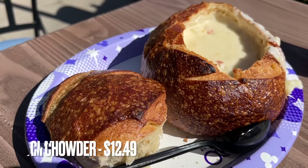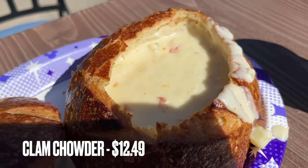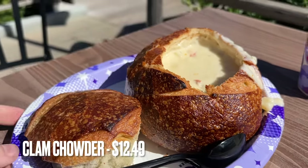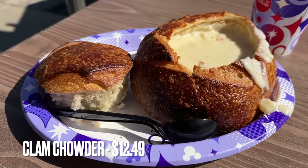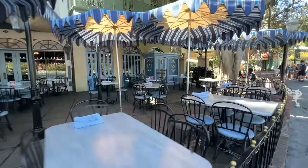First up in New Orleans Square is Royal Street Veranda. They don't have a whole lot of options, but my favorite of everything I've eaten there is the clam chowder in a sourdough bread bowl. You'll notice sourdough bread bowls come up a lot on this list because they're really good. The clam chowder is a can't-miss if you're eating at Royal Street Veranda.